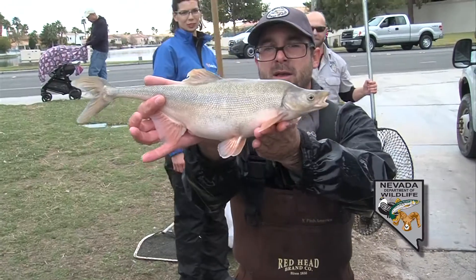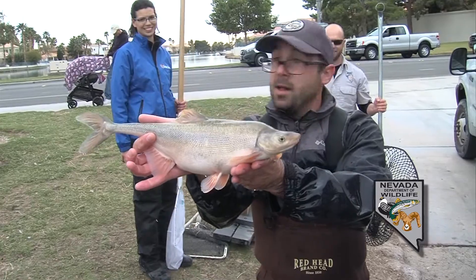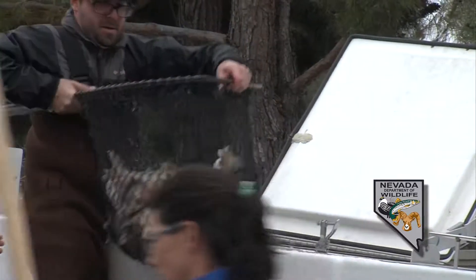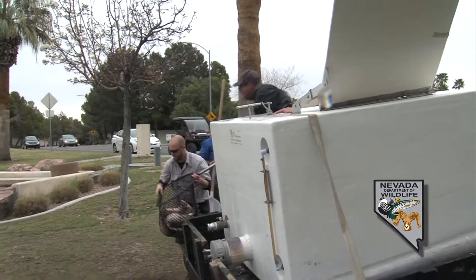Today we stocked bonytail — about 600 eighteen-inch bonytail. It all went really smooth. Temperatures are great, and we look forward to sampling them in the spring.